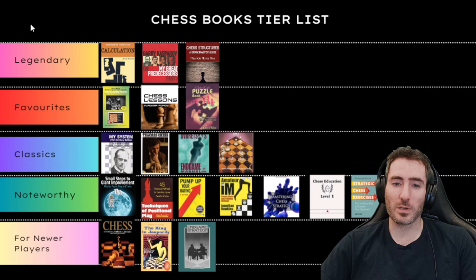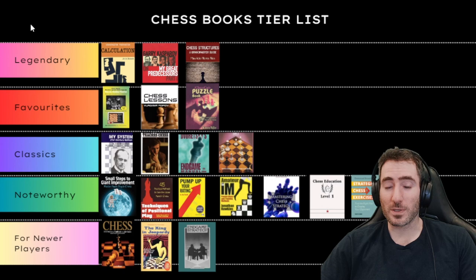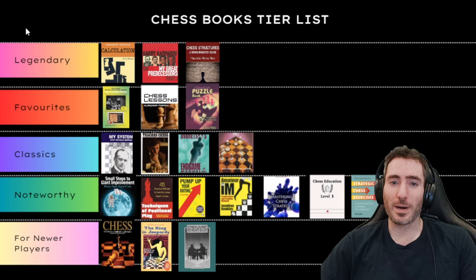That concludes our chess books tier list for today. I'll probably do another one in the future. This is my personal books tier list — books I've personally gone through and found either extremely useful, or categorized as noteworthy, classics, favorites, and legendary for newer players. Hope you guys enjoyed today's video. Stay tuned for more. Bye for now.